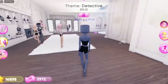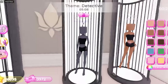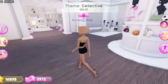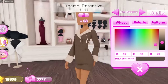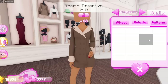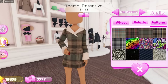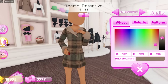Alright guys, so the round has started and the theme is detective. We're gonna be like a female Sherlock Holmes. So what we're gonna do is go over to the VIP room, and I'm thinking about wearing this outfit right here. I'm gonna have it in brown, or actually I wanna use a pattern. So I'm trying to see what pattern would look good with this.